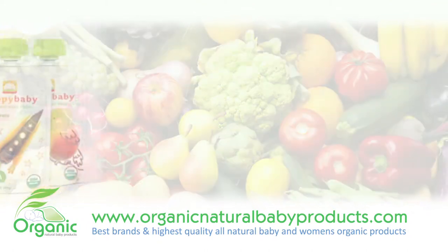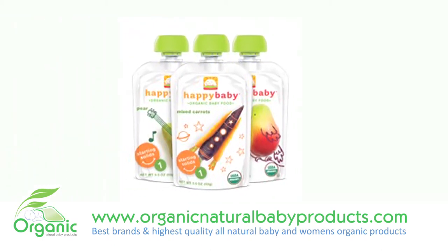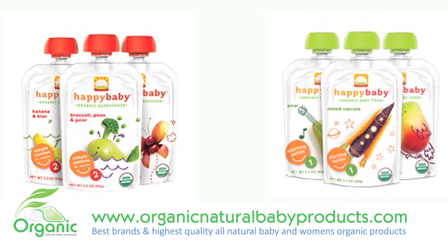This series comes in three stages: Stage 1 for 1-2 months old, Stage 2 for 2-6 months old, and Stage 3 for 7 months and older.